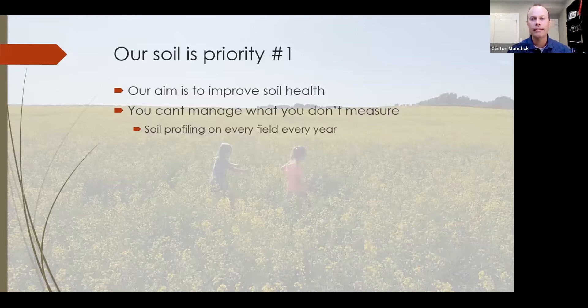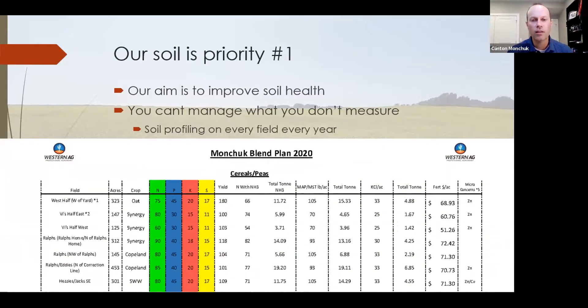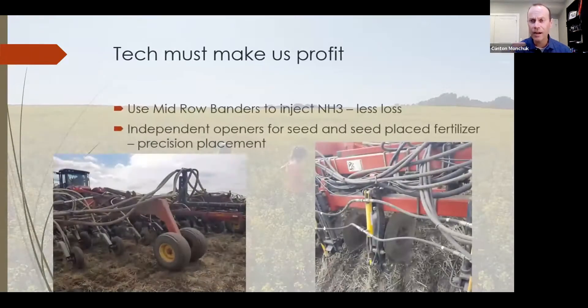My background is economics, so I feel you can't manage what you don't measure. We've done a lot of work with soil profiling over the years — we work with Western Ag, though there are numerous other companies in North America doing the same thing. We typically apply between 80 and 110 pounds of nitrogen. This last year was a great example of how better soil profiling let us save on fertilizer costs while maintaining yields that were average to above average compared to neighbors.